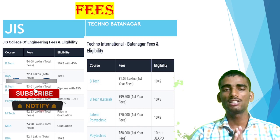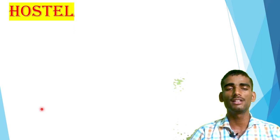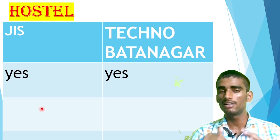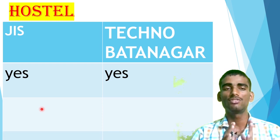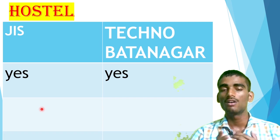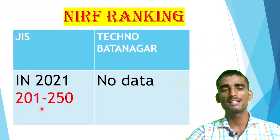All WBJEEB colleges charge average fees — not too high, not too low. Now, whether hostel is available or not — hostel plays an important role in student life, and most girls especially want hostel. Both colleges have hostel facilities. Compared to JIS, Techno Batanagar's hostel is a little bit lower in quality, while JIS is good. Food quality is almost similar — average — and not much difference overall. Hostel costs are about 60,000 to 62,000 per year depending on your expenses and other activities.